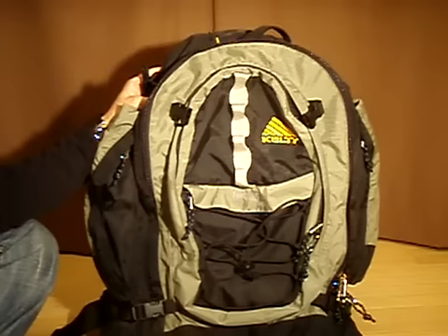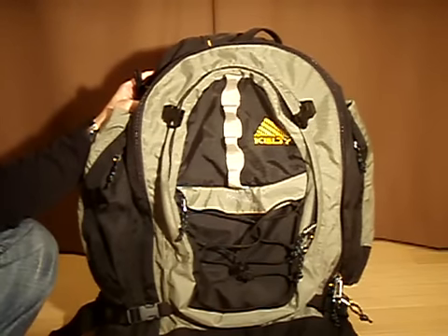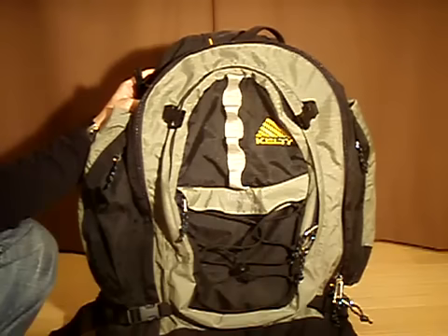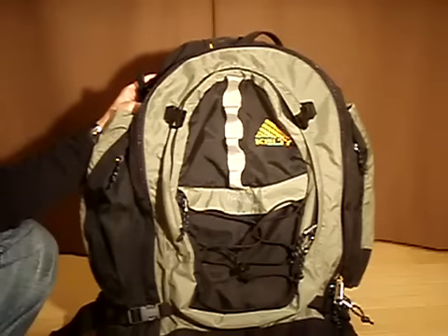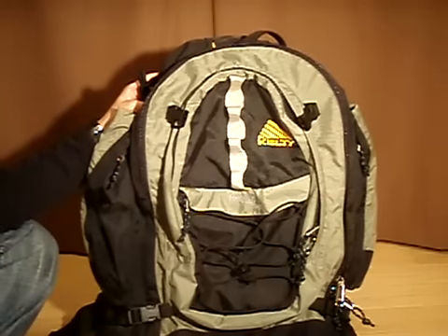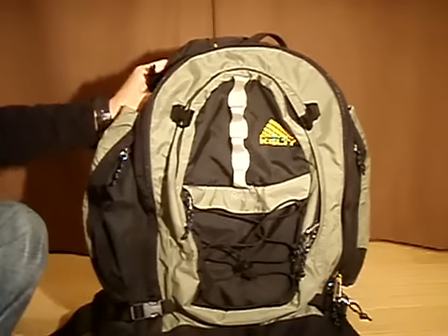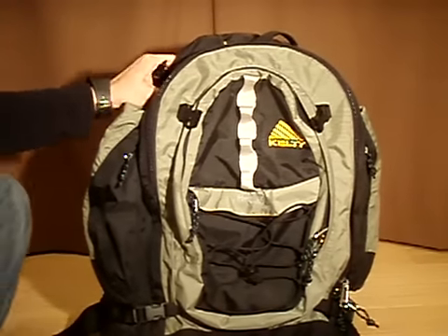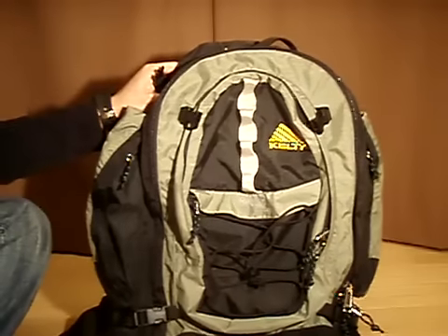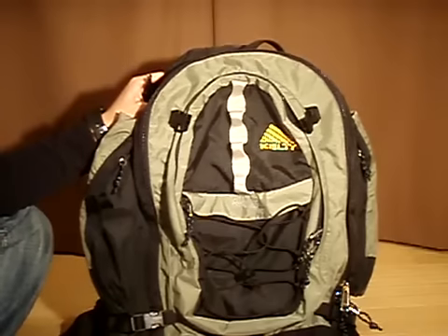Before I start, let me just say a couple of things. First off, I just got this backpack so I don't have any experience with it on the road, although I'll probably be using it for my next backpacking trip which will be in Thailand next month. If I have any experiences between then and now that are different from my initial impressions, I'll either annotate this video or I'll just shoot a new one. The second thing is, this particular model is discontinued. Kelty continues to make the Red Wing, although each year they make little changes. So as I'm going through the different features of this pack, I'll try to list any differences between this model and the current one. Alright, let's get started.